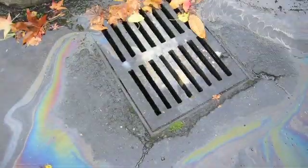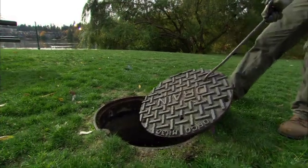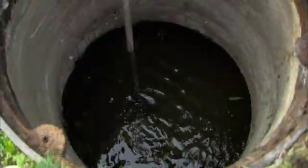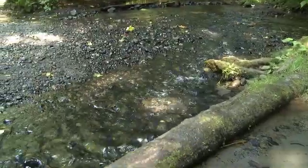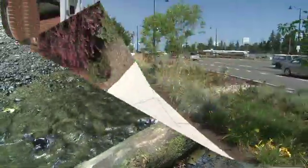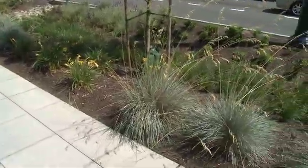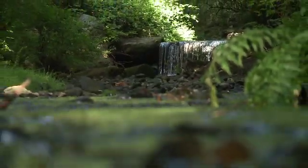Stormwater runoff contains sediments and pollutants that can cause harm to our waterways. The conventional way of treating stormwater runoff is to direct it into storm drains and then store it in catch basins. However, this method eventually releases untreated water into our natural systems. The City has used a number of innovative techniques along Aurora to naturally slow down and filter stormwater runoff before it reaches salmon-bearing streams and the Puget Sound.